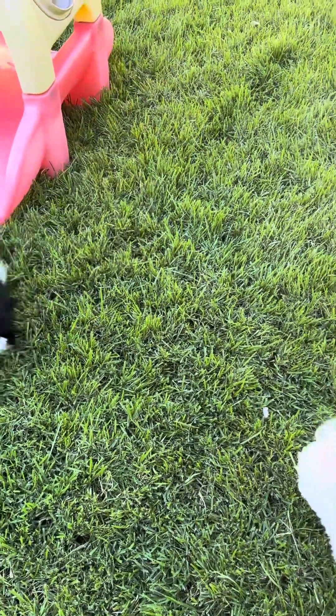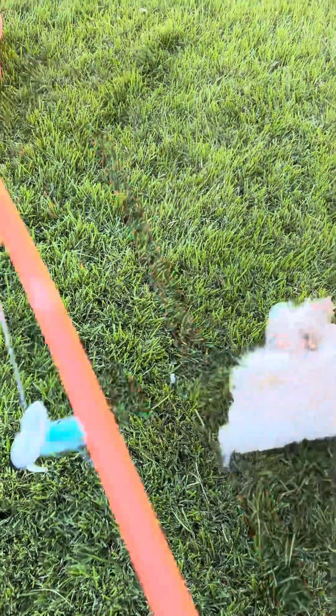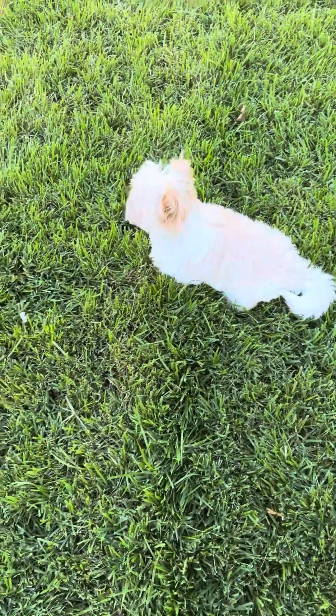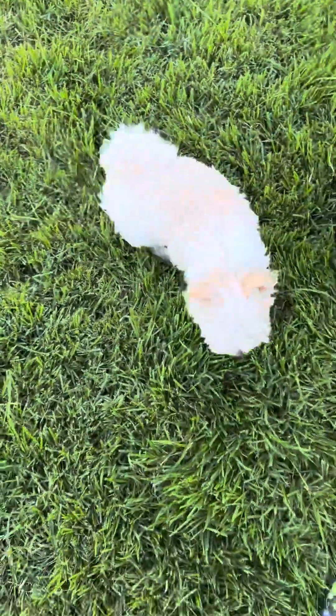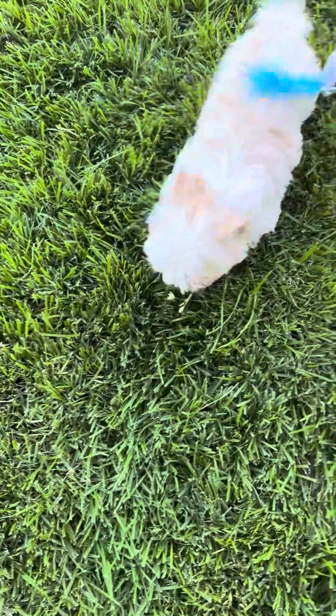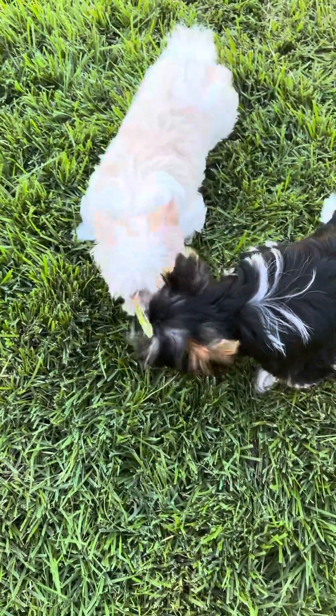In Germany they call it the Beaver Yorkshire Terrier, and they call these the Gold Dust Yorkshire Terriers, even though her mom is DNA 100% Beaver Terrier, gold and white. It'll take a while for people to accept different things, but they're gorgeous. Beautiful babies.